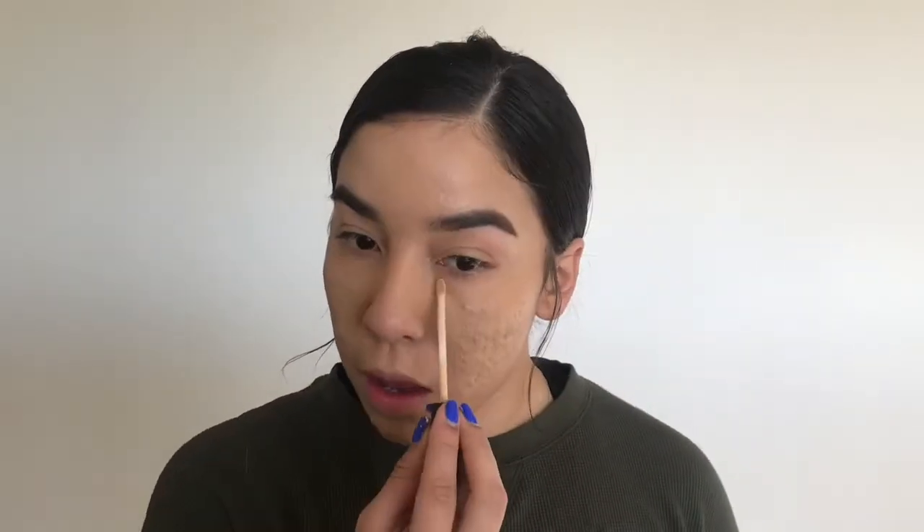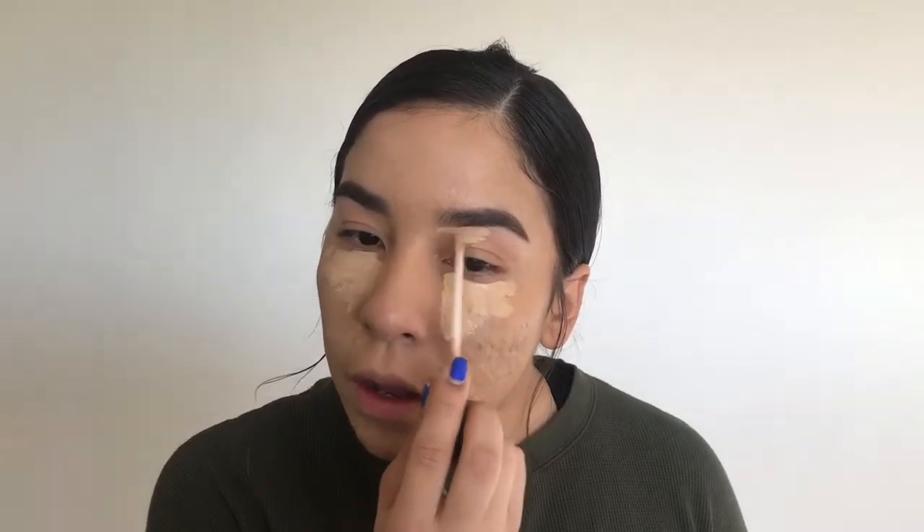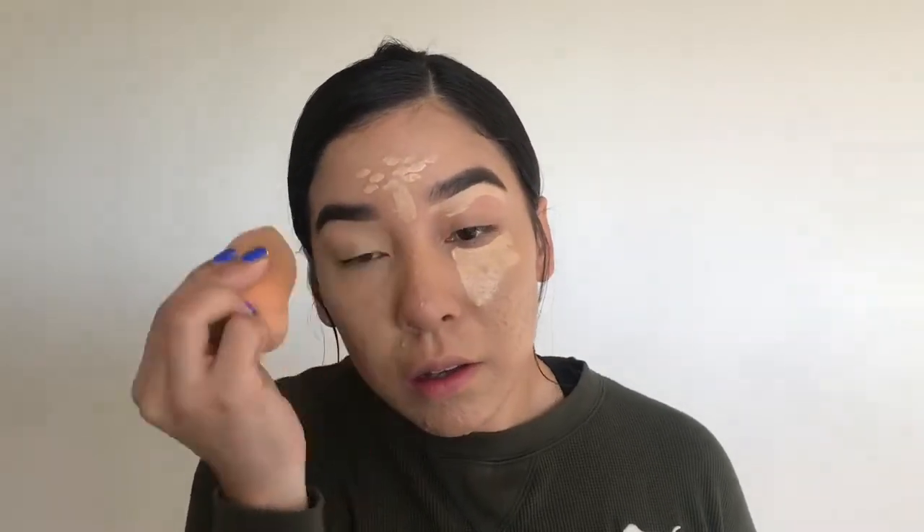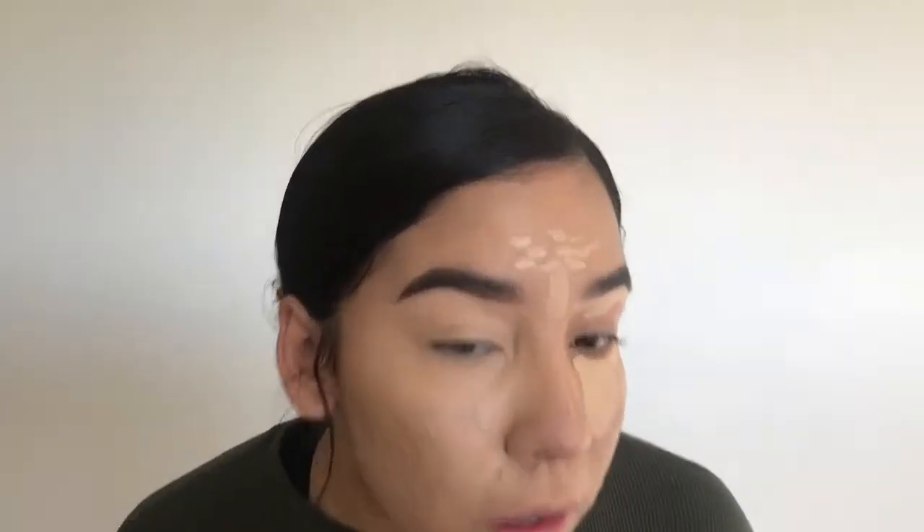Now I'm using the Fit Me Concealer and my LA Girl Pro Conceal. And now I'm using the Makeup Revolution Baking Powder in the shade Banana to set my face.